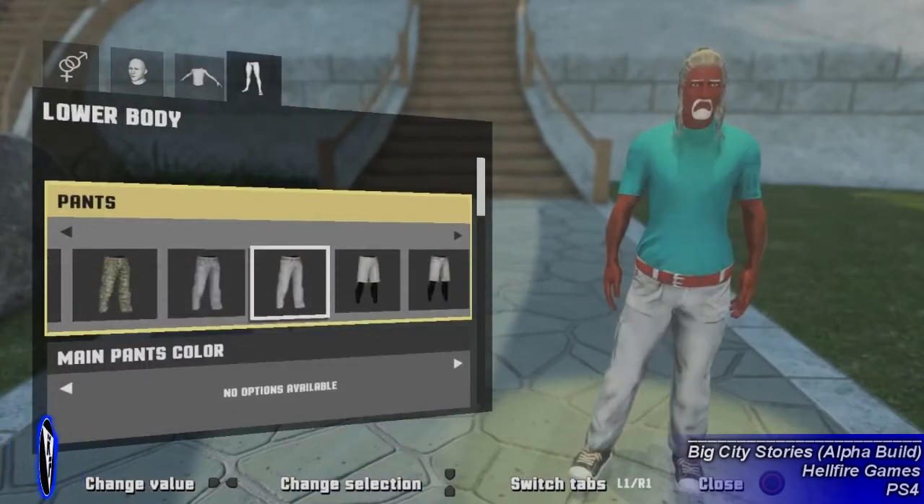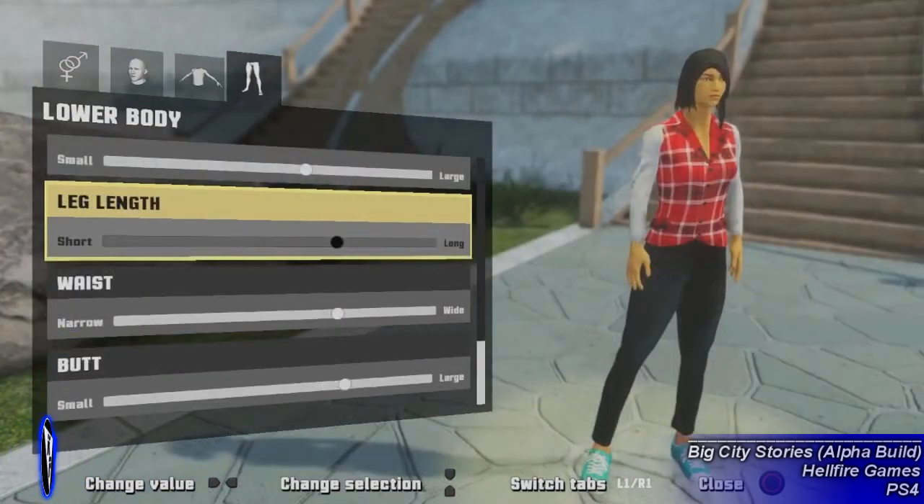The final option gives you the ability to change your character's pants and shoes while changing their color too, with the addition of editing the size of your feet, thighs, and waist size, just to name a few changes you can make.